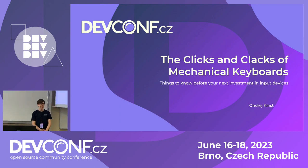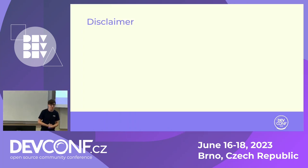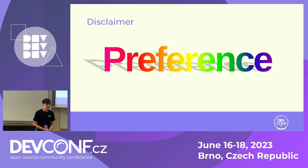My name is Andre. I'm a software developer at Red Hat, also a student right here at this very faculty, and I'm a huge keyboard nerd, as you might have noticed by now. As a disclaimer, I'm going to use the P-word — preference. Everything in this hobby is about preference. You may not agree with all that I'm saying, you may like different things, and that's all right.